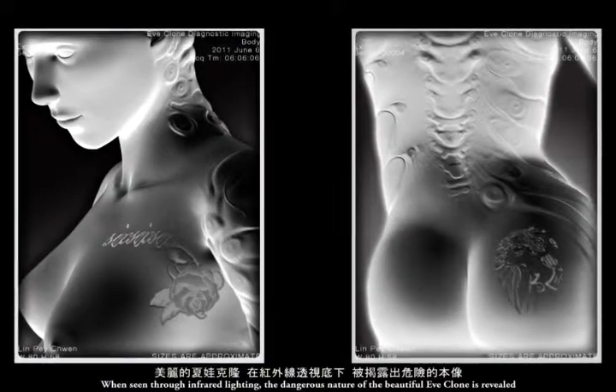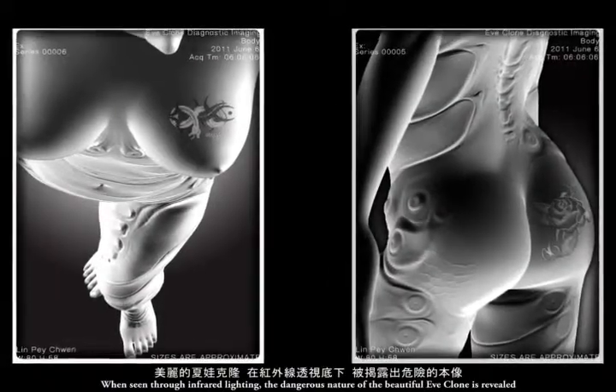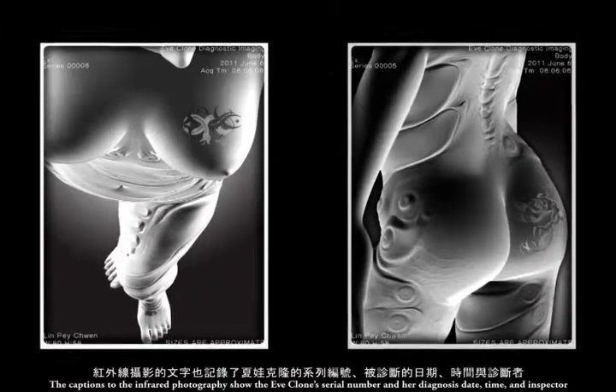When seen through infrared lighting, the dangerous nature of the beautiful E-clone is revealed. The captions to the infrared photography show the E-clone's serial number and her diagnosis date, time, and inspectors.